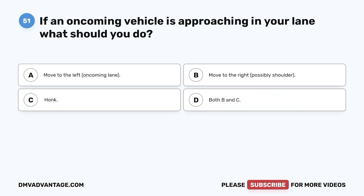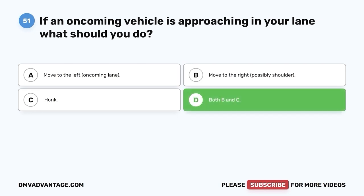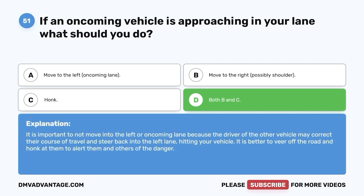Question 51. If an oncoming vehicle is approaching in your lane, what should you do? A. Move to the left, oncoming lane. B. Move to the right, possibly the shoulder. C. Honk. D. Both B and C. The correct answer is D, both B and C. It is important to not move into the left or oncoming lane because the driver of the other vehicle may correct their course and steer back into the left lane, hitting your vehicle. It is better to veer off the road and honk at them to alert them and others of the danger.